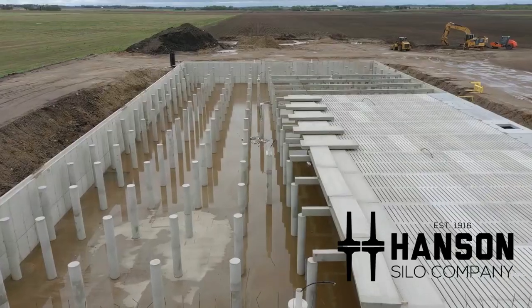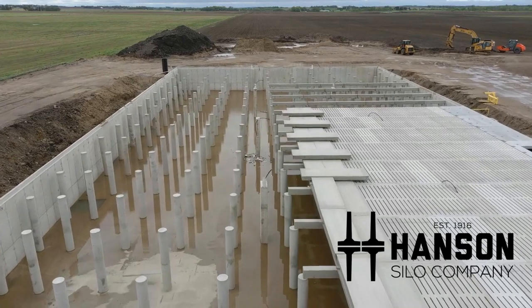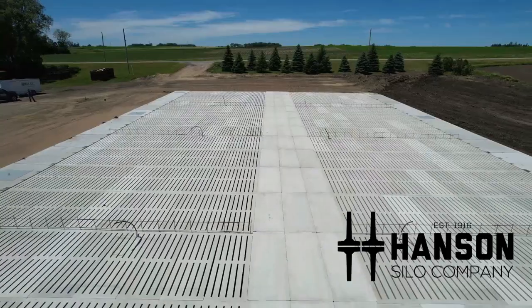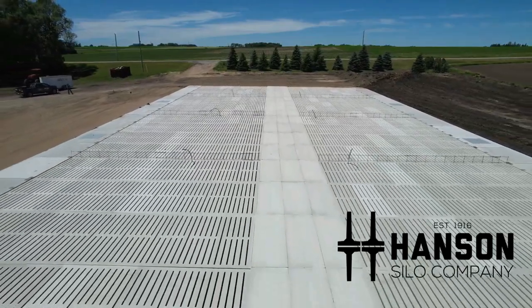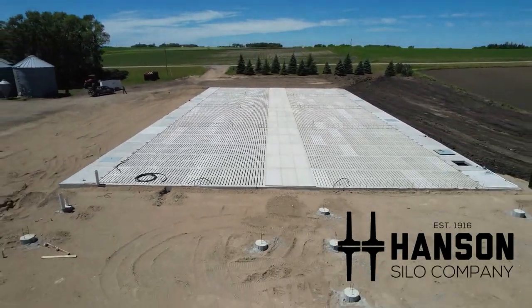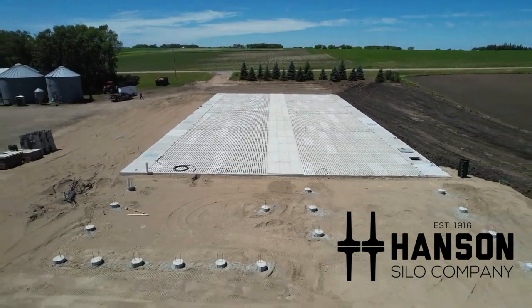Mike Hansen from Hansen Silo: we worked with the Wendland family on the new cattle barn that we see here. It's 106 feet wide by 204 feet long with the center drive over. We did the slats, the beams, the center drive over, the rubber mats, and the bubbler.